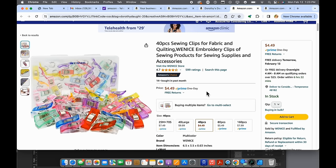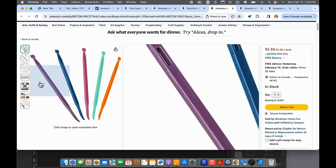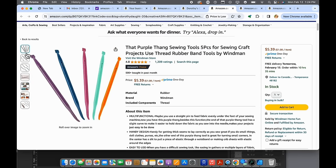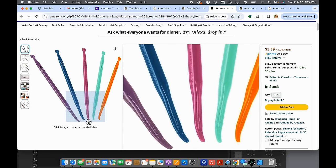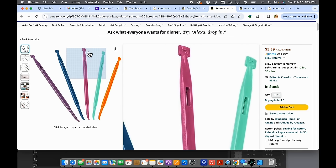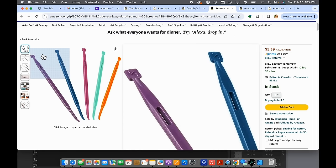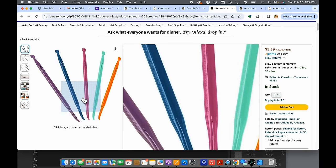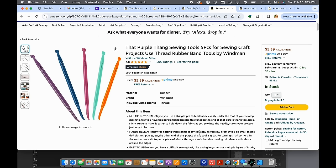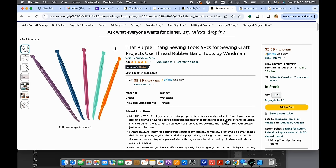The purple thing sewing tools — there are five of them. These are great; you can use them like stilettos, with the pointy end to hold your work in place as it goes through the presser foot. The flat end helps when fabric needs to stay down for the feed dogs to grab. An overall really important gadget, and for $5.39 you get five of them — one by every machine.